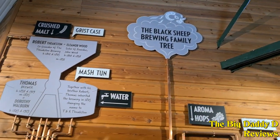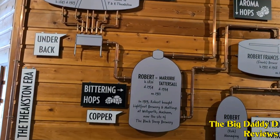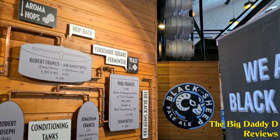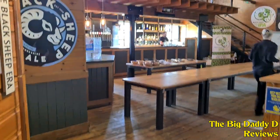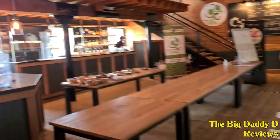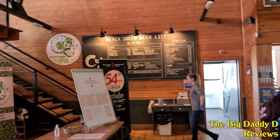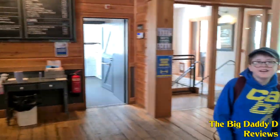A bit of background history: the Black Sheep Brewery was first established in 1991 by Paul Theakston, a member of the famous Theakston Brewery family, which is also based in Masham. Paul had been managing director of Theakston Brewery since the late 60s, but following disagreements between other family members over selling the brewery to a larger company, he decided to leave and start his own brewery.